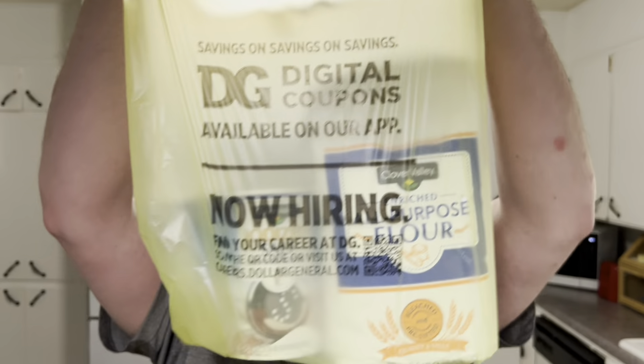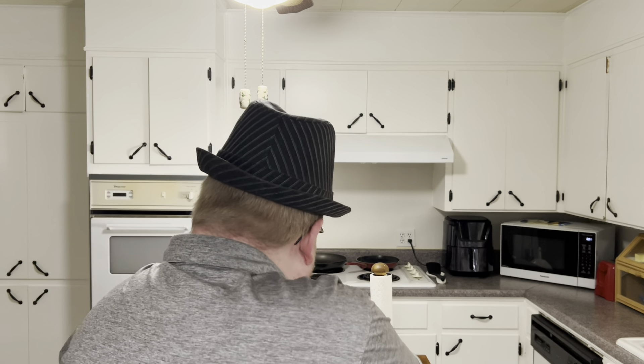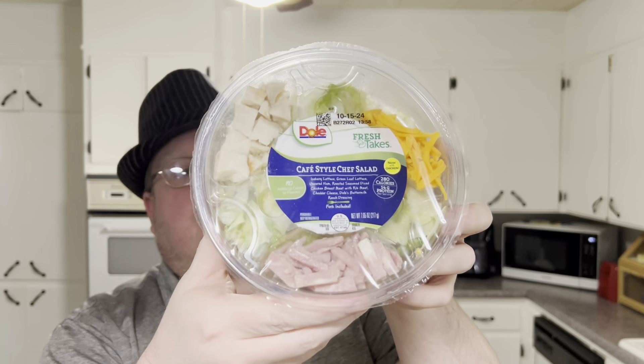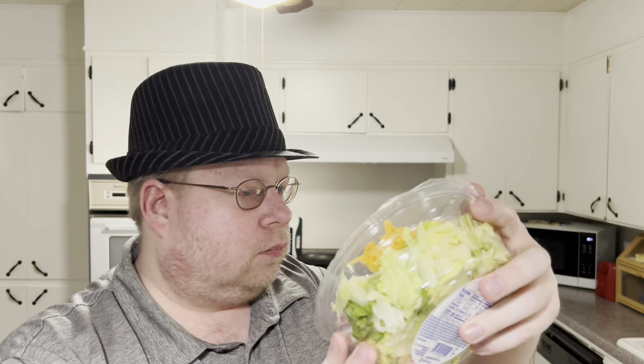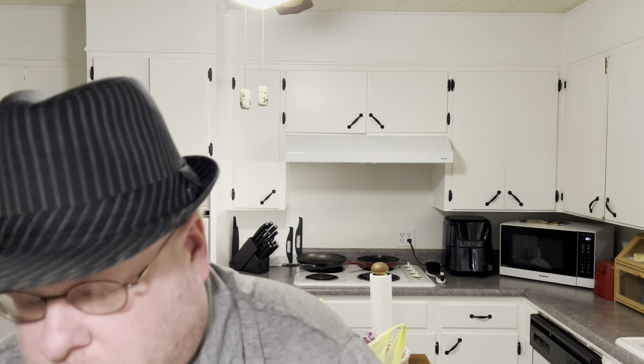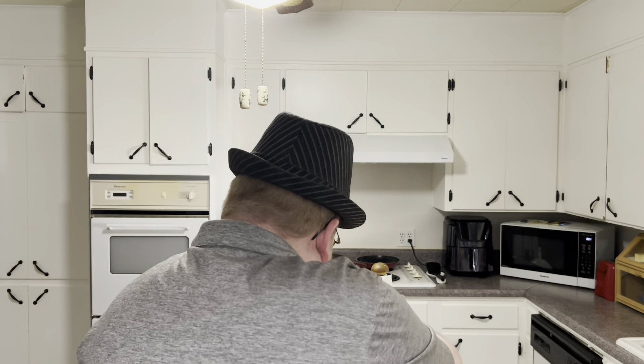I did get regular groceries too — there's flour and salt in here. They've got regular groceries; I was able to get salad. I got this cafe-style chef salad — I'll try to give that a review soon because these don't last that long. Also got a Dole cobb salad, which I've never had before.